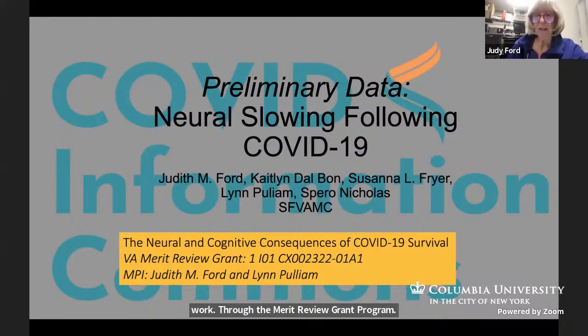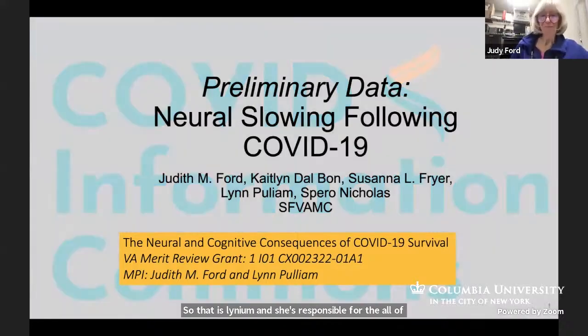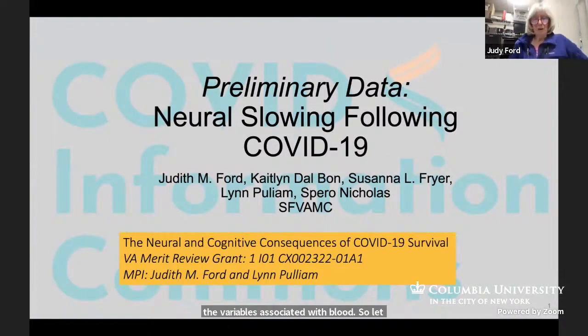That is Lynn Pulliam and she's responsible for all of the variables associated with blood. So let me get started here.